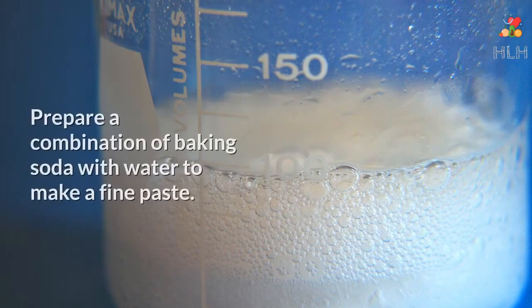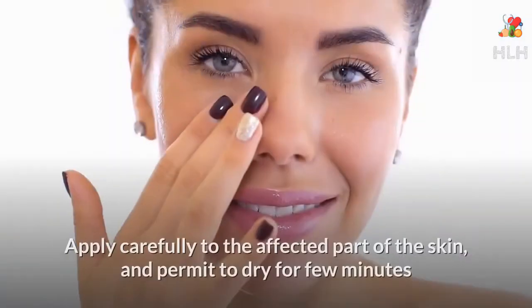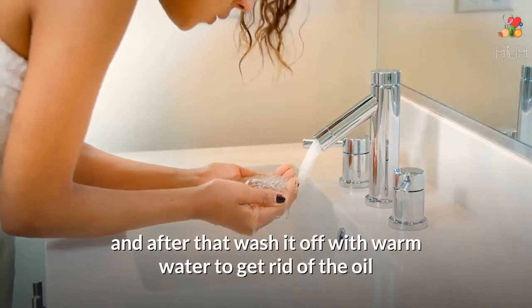Baking Soda Mix: Prepare a combination of baking soda with water to make a fine paste. Apply carefully to the affected part of the skin, and permit to dry for a few minutes, then wash it off with warm water to get rid of the oil and dirt that creates blackheads.